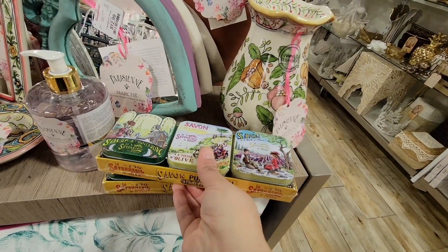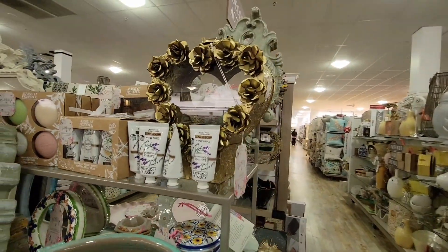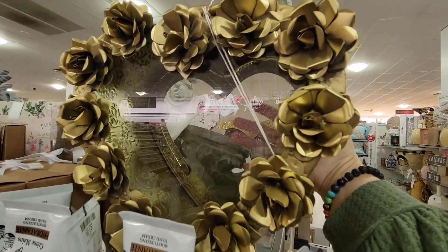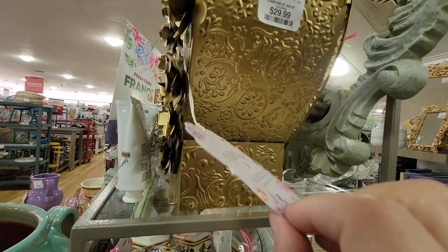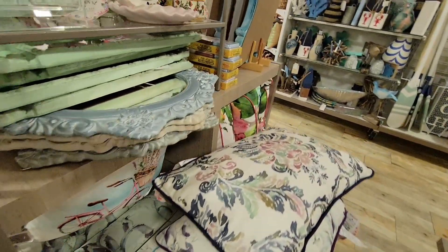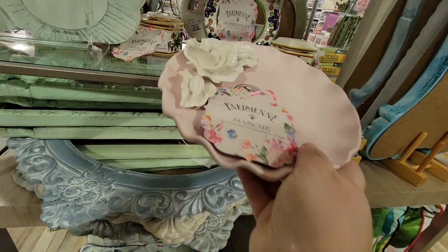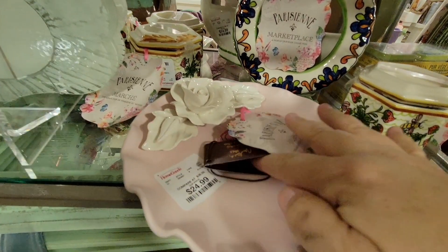I'm trying to be careful not to knock anything over — it's hard when you want something from the middle. This is a really interesting piece — a large see-through heart, looks like it opens. It was $30; such a unique piece, I've never seen anything like it. I'd just need to figure out where to put it. There are tons of mirrors here. This jewelry dish is pretty — it's $24.99 but it has a good weight to it, not light at all.